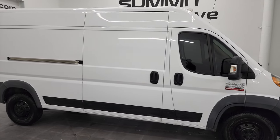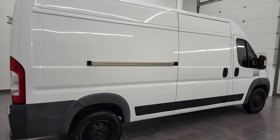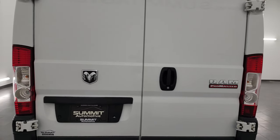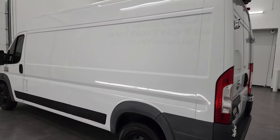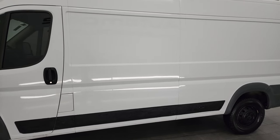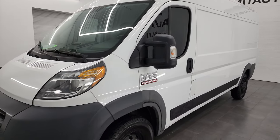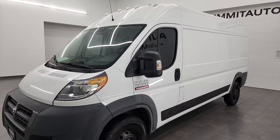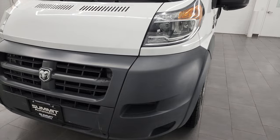Hey this is Brett and this 2017 Ram Promaster 2500 high roof 159 inch wheelbase is stock number 13373Z. I am here at Summit Automotive in Fond du Lac, Wisconsin, your new and used Ram and Ram Promaster headquarters. This 2017 Ram Promaster high roof has the 3.6 liter V6 Pentastar engine paired up with the 6 speed automatic transmission. This van has been fully safetied and inspected by our service shop, has a fresh oil and filter change, all the fluids have been checked and topped off, and it is 100% ready to go.